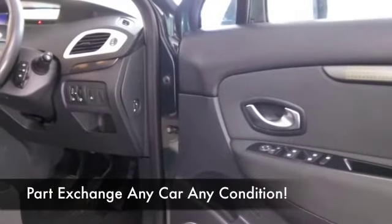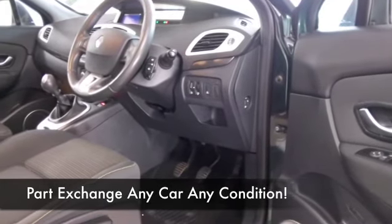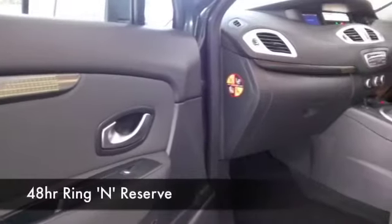TomTom satellite navigation — so need I say more? I think you'll be quite impressed. And the 1.5 diesel is a smooth operator, not drinking too much along the way, returning around 57 to the gallon combined.